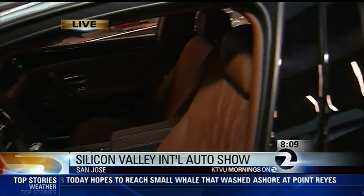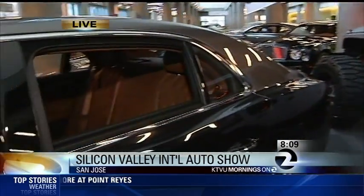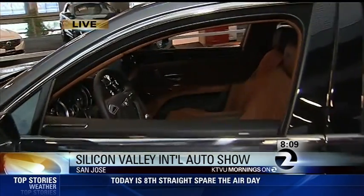A Bentley will set you back anywhere from $200,000 to $300,000. What we've got here is the big four-door with 12-cylinder power that can run about 200 miles an hour. Everything's hand-built in England.